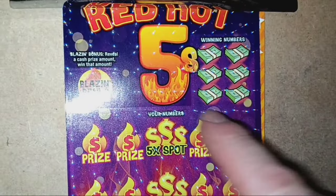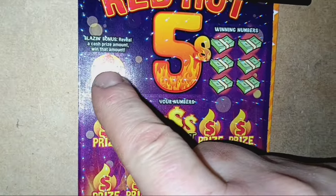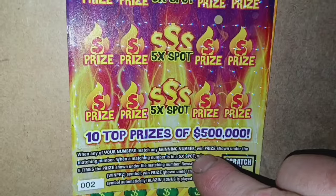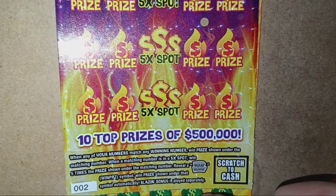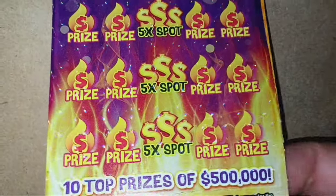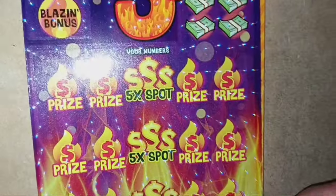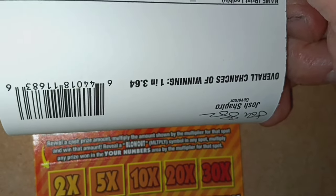On the Red Hot Fives, the new $10 Pennsylvania lottery ticket, we're looking for a blazing bonus. If we see a cash amount in the blazing bonus, we win that amount. It is a number match, and if we see a number match in a 5x spot, that's five times the prize — at least $50 or more. See the red hot symbol and that's an auto win. The blazing bonus is played separately, and this ticket has a funky 3D coating with little balls moving around on the card. Odds are 1 in 3.64.